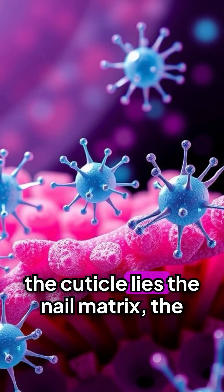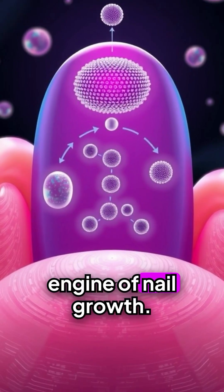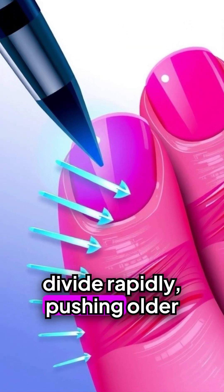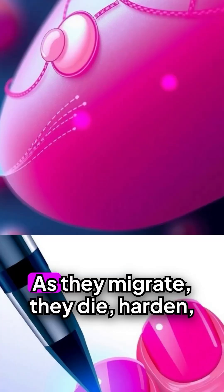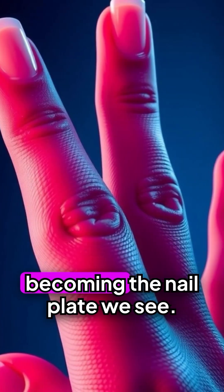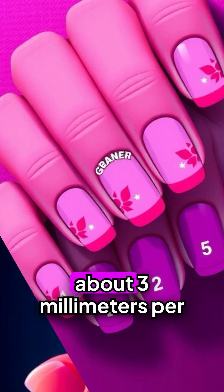Deep under the cuticle lies the nail matrix, the unseen engine of nail growth. Here, specialized cells divide rapidly, pushing older cells forward. As they migrate, they die, harden, and flatten, becoming the nail plate we see.